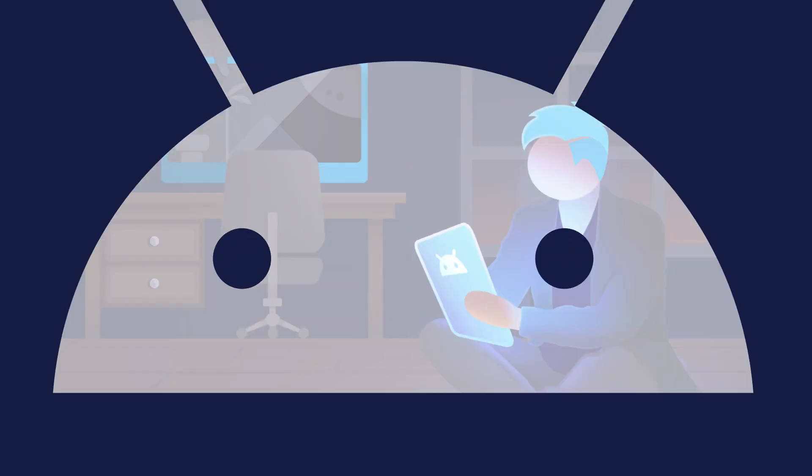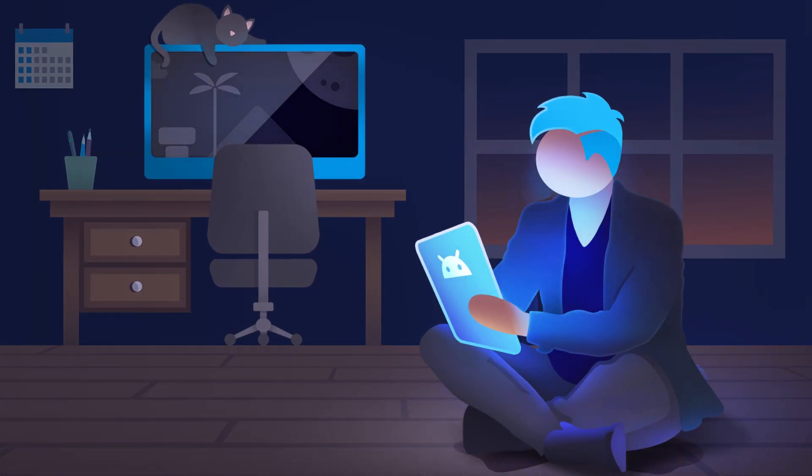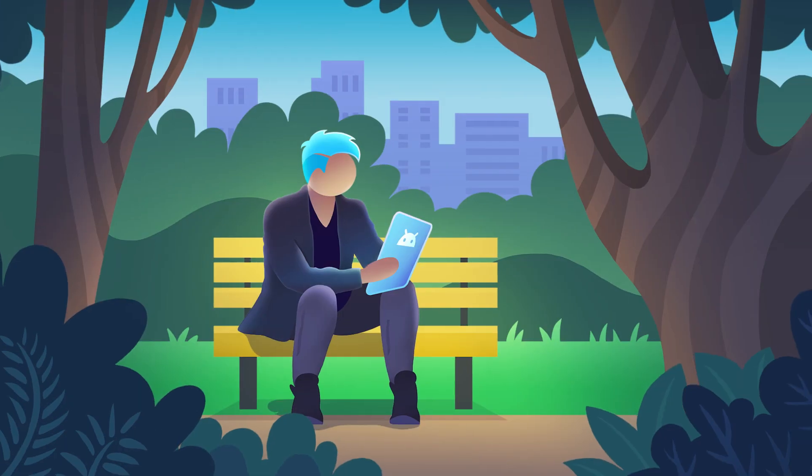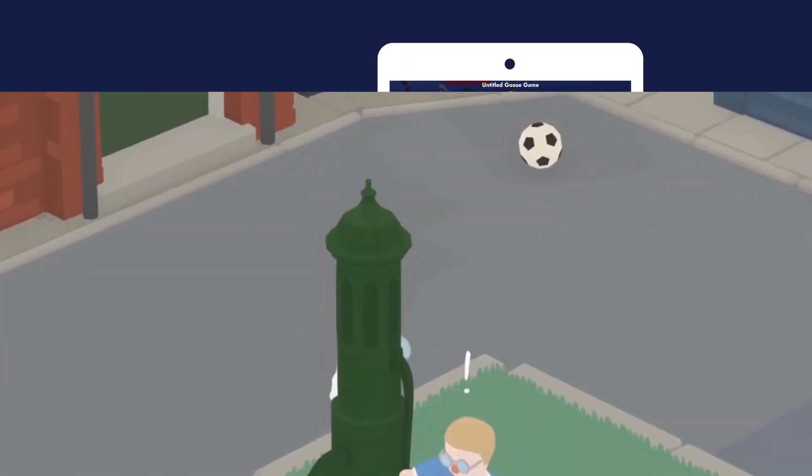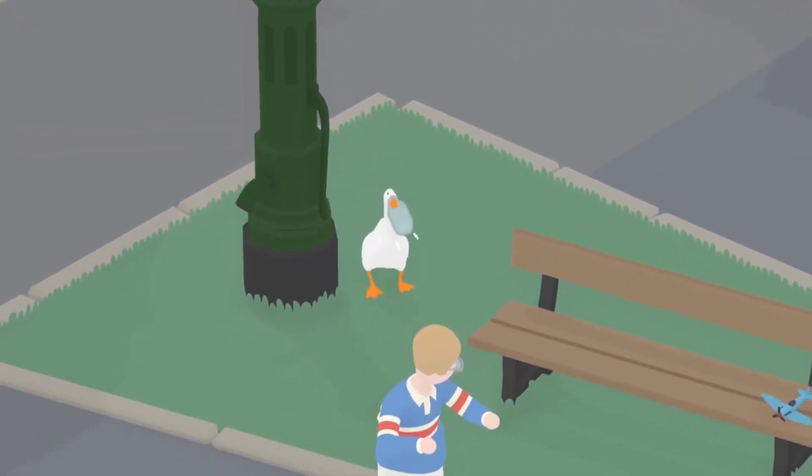With RainWay for Android, you can play your PC games at home, on the go, anywhere you can imagine. Whether you're on a mobile phone or a tablet, your game library is always ready when you are. And it's completely free.